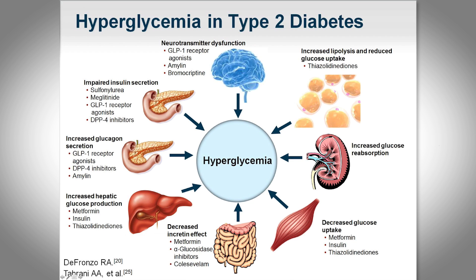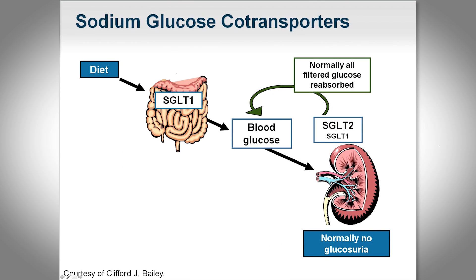The newer classes of medications have focused on other areas where we can manipulate sugar utilization and uptake to prevent hyperglycemia, including the incretin class. Pharmaceutical companies have looked at other areas, and the kidney has been relatively untouched until now. We know that glucose is filtered through the kidney and a significant proportion is reabsorbed, so now we have a new agent — the SGLT2 inhibitors — that work at this level in a unique way.